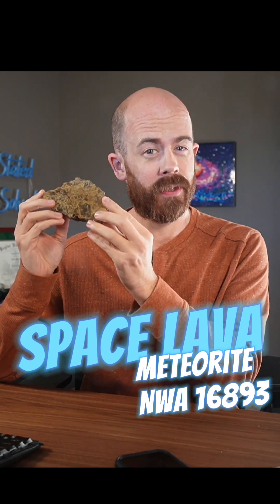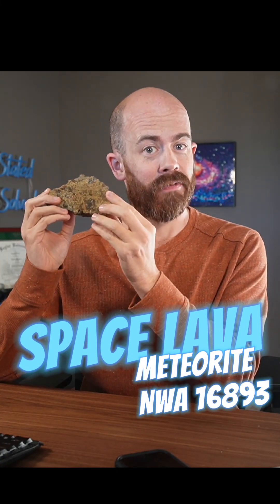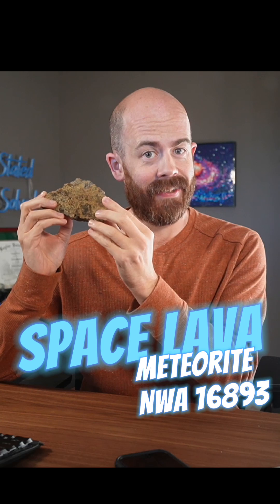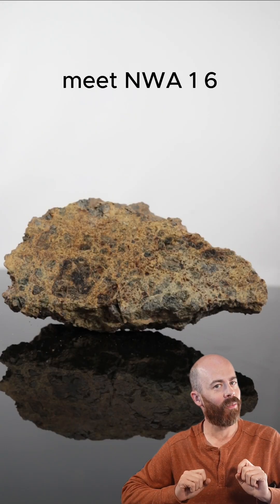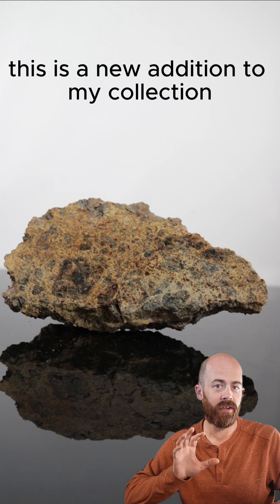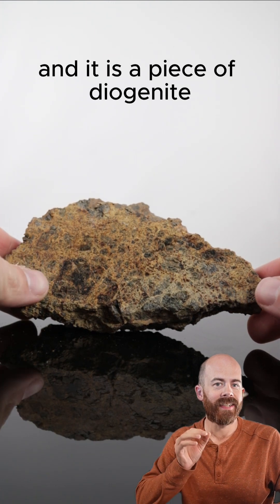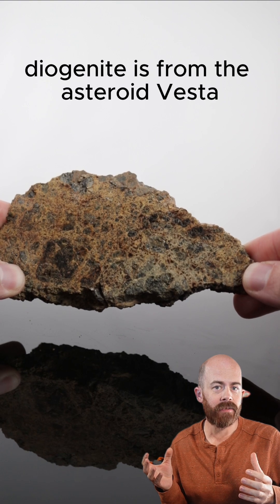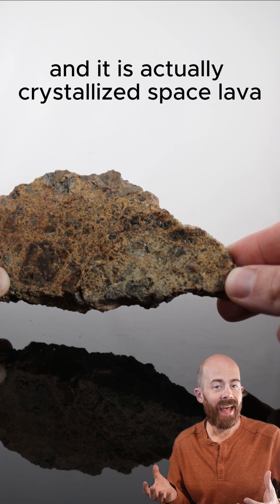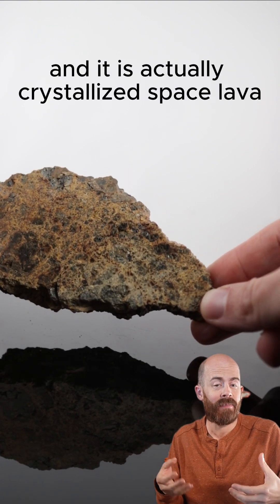I'm literally holding a piece of crystallized space lava from an asteroid in my hands. Let's talk about it and take a closer look. Meet NWA 16893. This is a new addition to my collection, and it is a piece of diogenite. Diogenite is from the asteroid Vesta, and it is actually crystallized space lava.